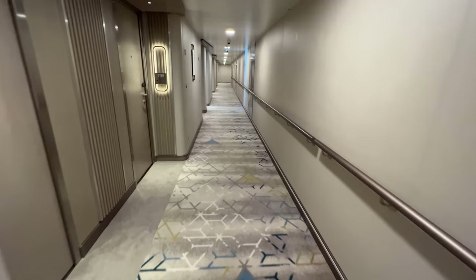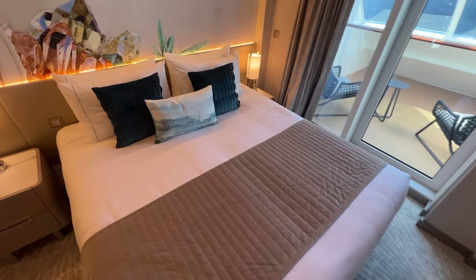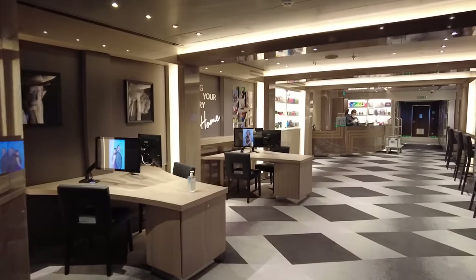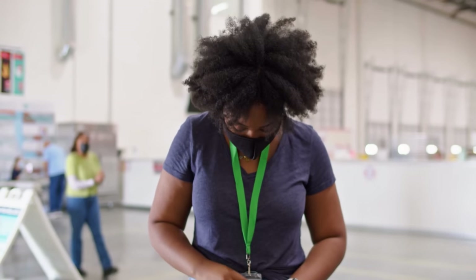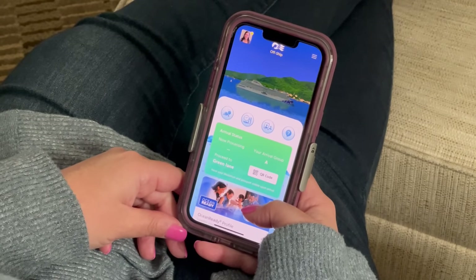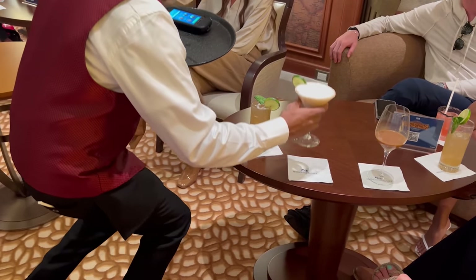Upon boarding the cruise ship, you'll be given either your key card or you'll find it placed outside your cabin. This key card is your lifeline while on the ship — you'll need it to access your stateroom, enter and exit the ship in ports of call, and make onboard purchases. Many cruisers enjoy the convenience of a lanyard; having one that detaches at the bottom is a bonus when passing it to staff for drinks. Alternatively, an adhesive pocket on your cell phone to carry the key card and a few small bills for tips is another great option.